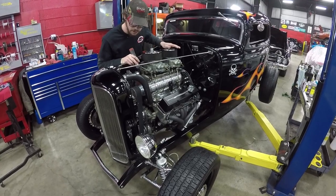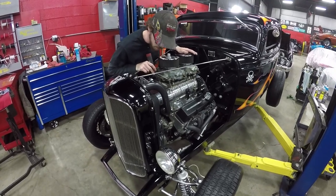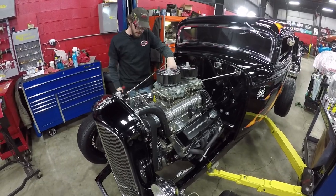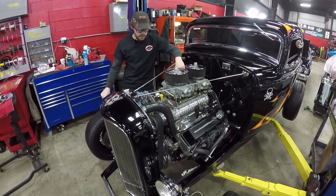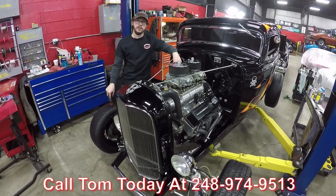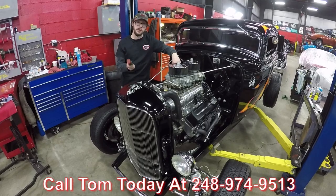Overall there's really excellent build quality and workmanship on this car. If you would like to have this little street rod parked in your driveway, make sure to call Thomas at the number below at Vanguard Motor Sales.